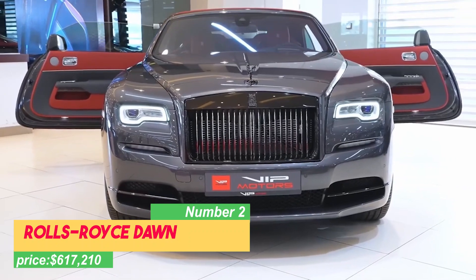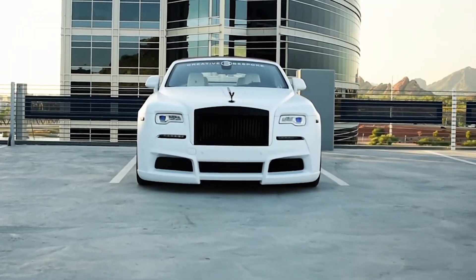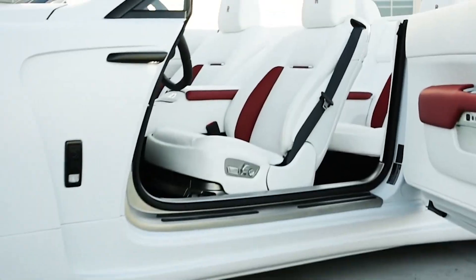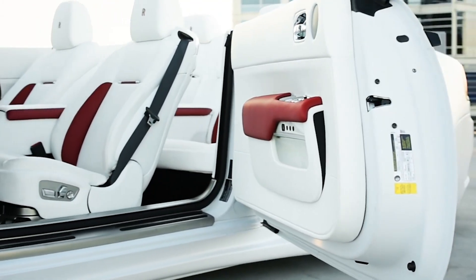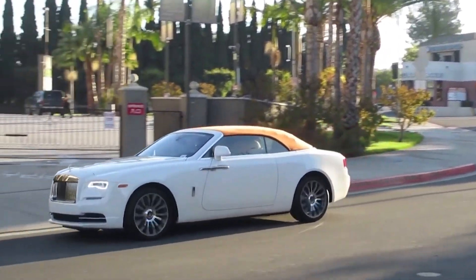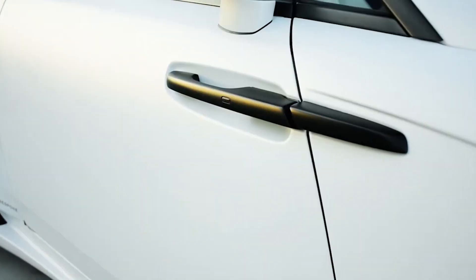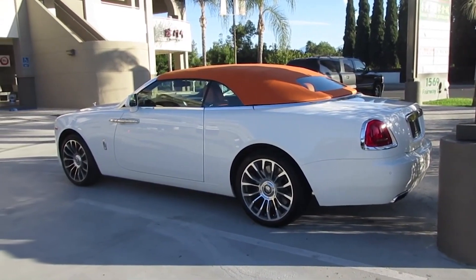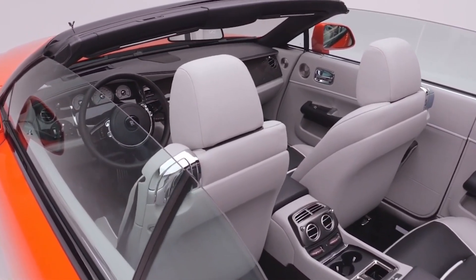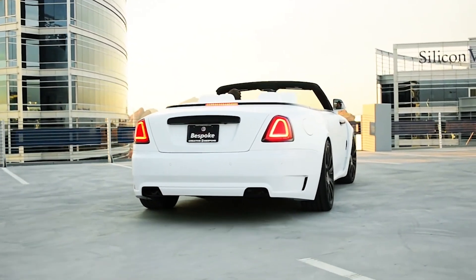Number 2: Rolls-Royce Dawn, priced at $617,210. Feel the warm embrace of the sun as you embark on an unforgettable journey in the captivating Rolls-Royce Dawn. This extraordinary convertible combines the thrill of open-top motoring with the timeless elegance that defines a Rolls-Royce. With just a simple touch of a button, the power-operated soft-top roof gracefully unveils the world around you. Under the hood, a powerful V12 engine empowers the Dawn with effortless strength and grace. It seamlessly merges precision engineering with refined craftsmanship, creating a perfect harmony of performance and luxury. The Rolls-Royce Dawn embodies automotive artistry, with its splendid exterior and lavish interior showcasing the brand's unwavering commitment to perfection.